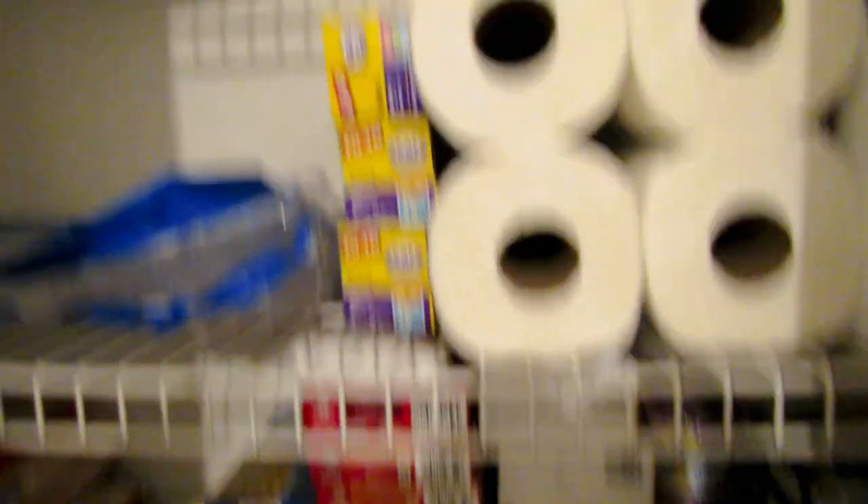Down here is all my aluminum pans for grilling. We have two more cases of water on each side of this section. In here we have all the shelf-stable milk - this isn't our first choice, we use Lactaid, but this you can buy from Dollar Tree and it doesn't need refrigeration until you open it. We have about eleven cartons of that milk just in case.